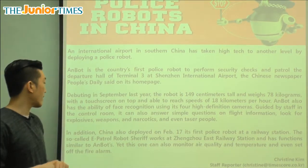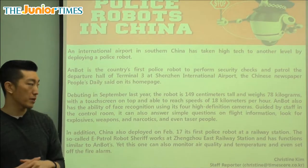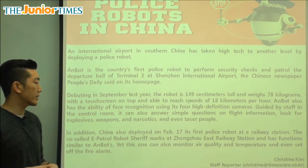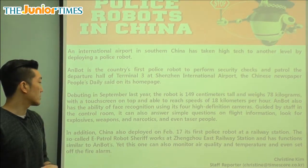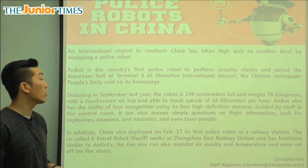Guided by staff in the control room, it can also answer simple questions on flight information. So there are different functions and capabilities — some of it is controlled by people in a different room called the control room.